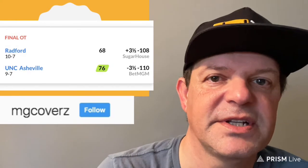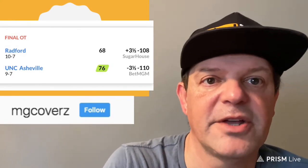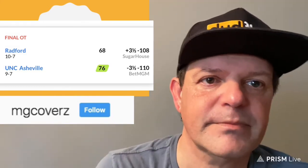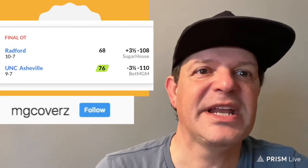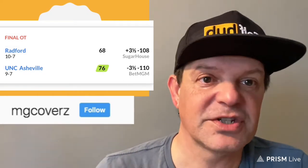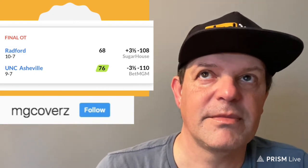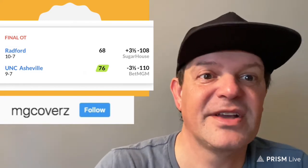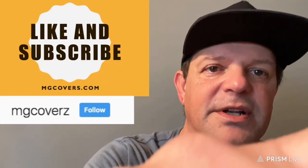The game did go to overtime, so playing Radford wasn't a terrible play — but you were going against line movement. The thing to remember is there are so many games to pick from every single day, so you can be very selective. If line movement goes against your pick, just pass, because there's plenty of other games to choose from.